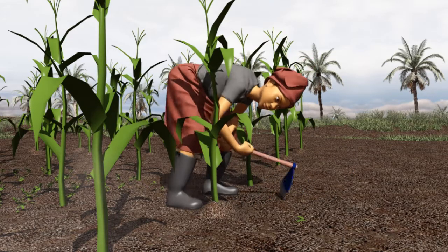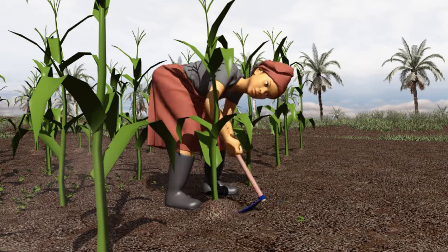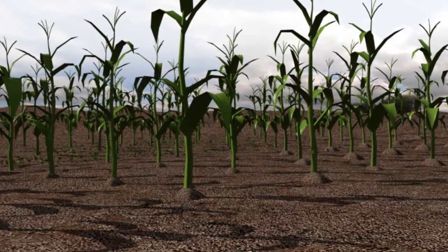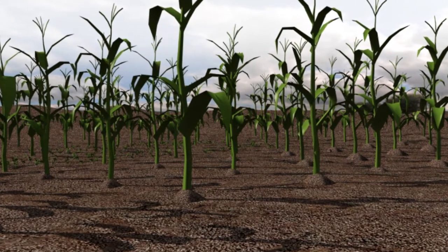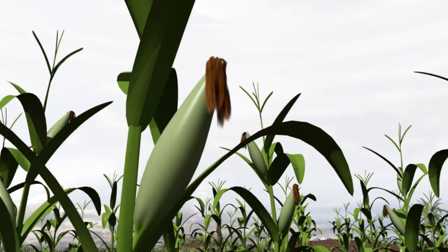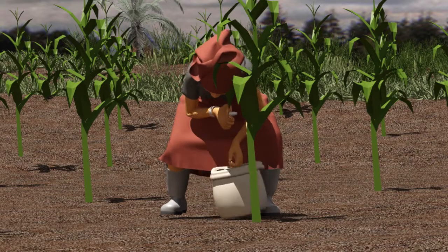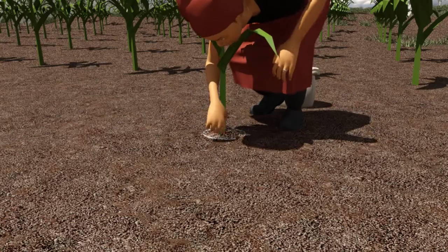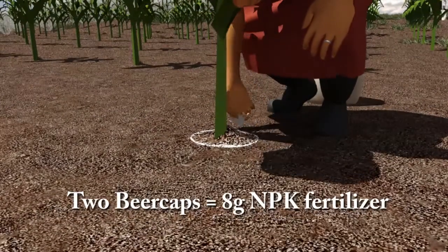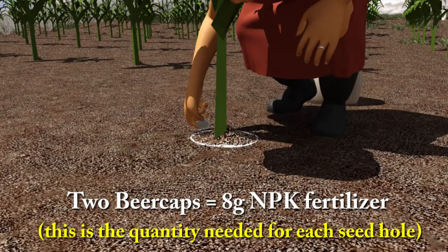For an easy and bountiful harvest, we do the weeding and heaping as soon as maize cobs become visible. This allows the water to stay around the plant and helps the young maize to resist wind. Nine weeks after sowing, our maize started to flower. I applied two bottle caps filled with urea in a circle around each seed hole. This boosts our maize cob yield.